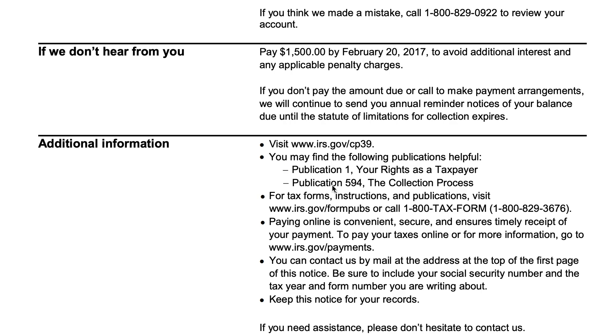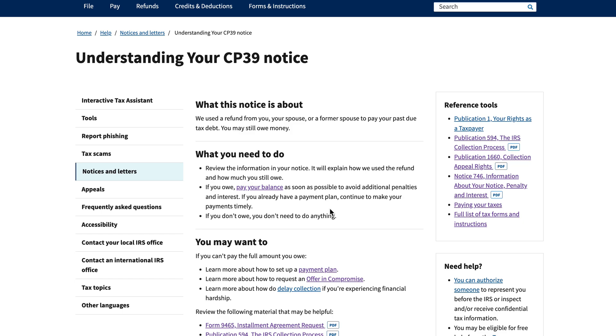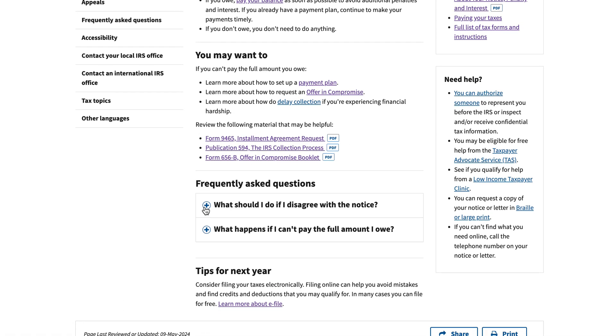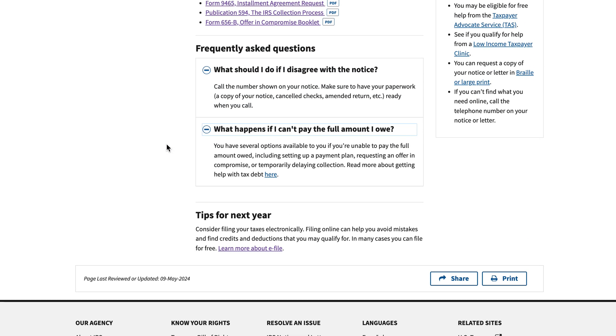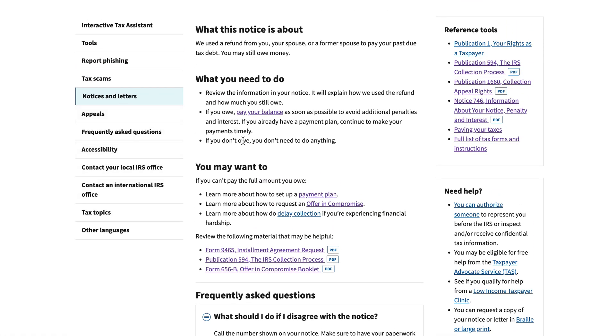There's some additional guidance on the form, including a hyperlink to the IRS website with more information about the installment agreement request, offer in compromise options, what to do if you disagree with the notice, what to do if you can't pay the full amount, and tips to avoid this situation in future tax years. Not a whole lot of new information on this page beyond what's already in the notice.